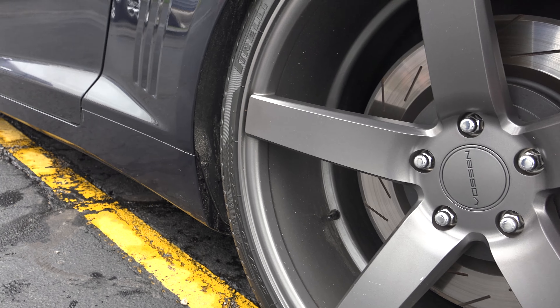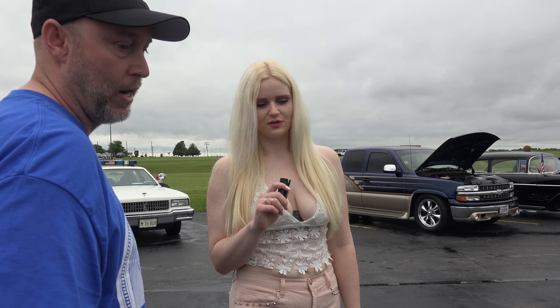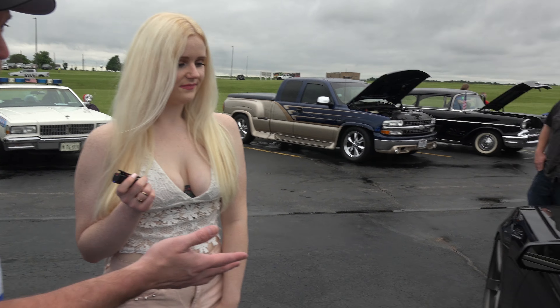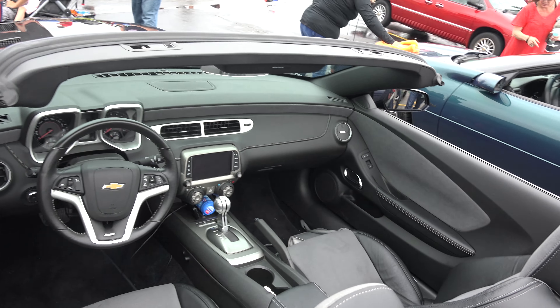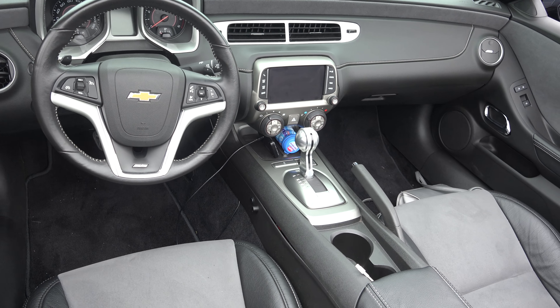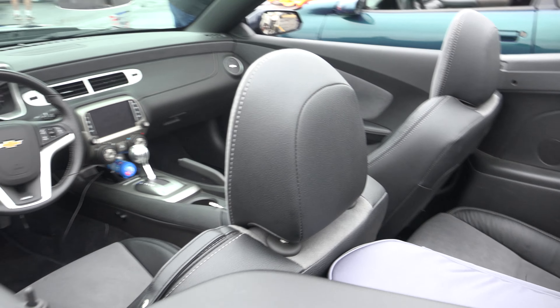I have air ride, so I can adjust my suspension to any height I want. Right now it's at its lowest. The interior was all custom done with catskin leather and suede — custom from the outside in.